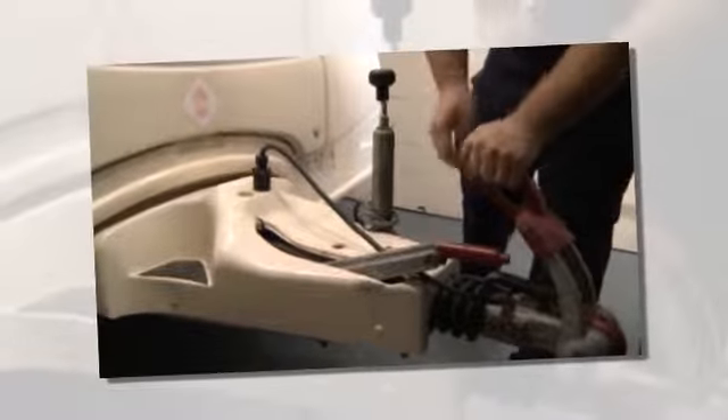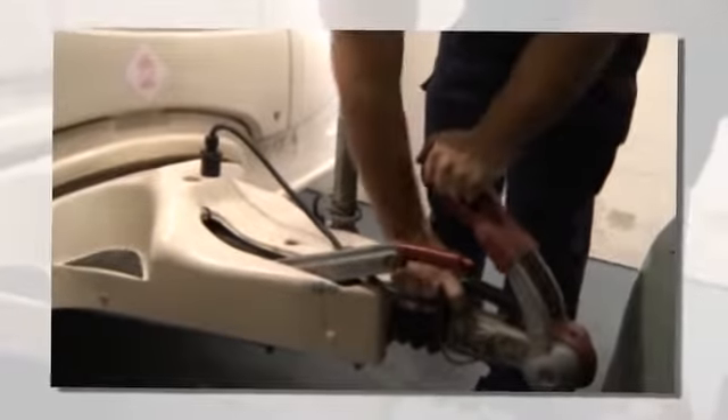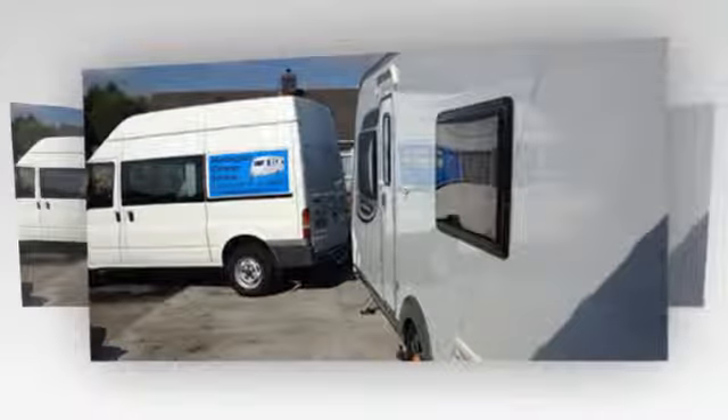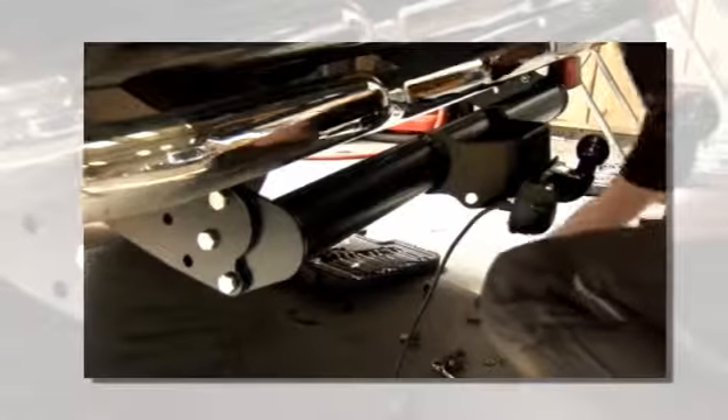We specialize in the bits you don't see, carrying out inspections, servicing and repairs, checking for damp, making sure your floors and chassis are in good order, fixing seals and trims and fitting motor movers and solar panels.